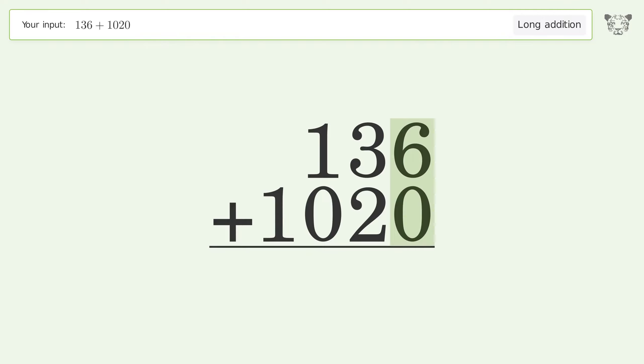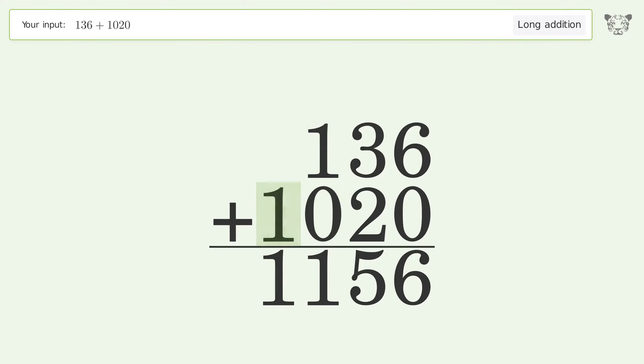6 plus 0 equals 6. 3 plus 2 equals 5. 1 plus 0 equals 1. Write 1 in the thousands place, and so the final result is 1156.